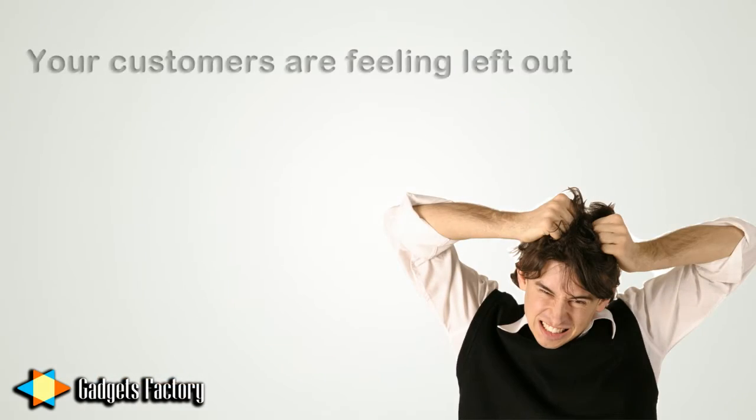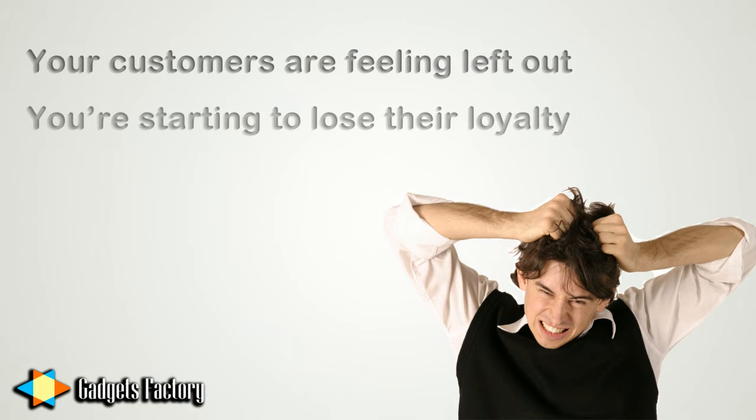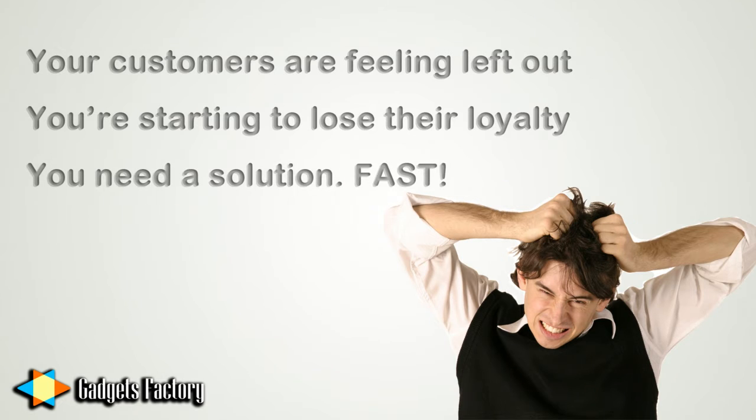This gym is so popular, however, that your customers don't get to use all of the equipment they want because it's often being used by another patron. While you have been continually expanding your location to include more equipment and facilities, your customers are often disappointed to find that they have wasted their time coming in for a workout because there's no way for them to know if the equipment is available.